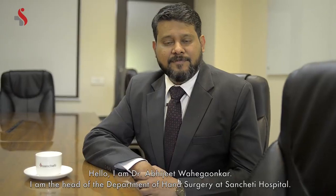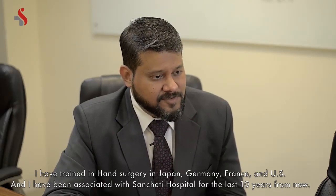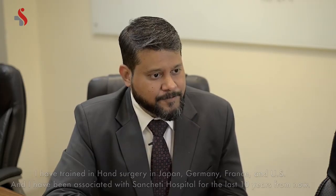Hello, I'm Dr. Abhijeet Vahegavgar. I'm Head of the Department of Hand Surgery at Sancheti Hospital. I've trained in hand surgery in Japan, Germany, France and U.S., and I've been associated with Sancheti Hospital for the last 10 years now.